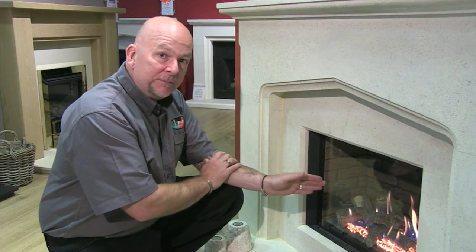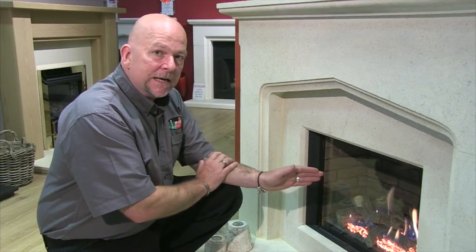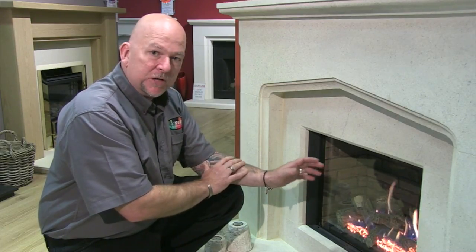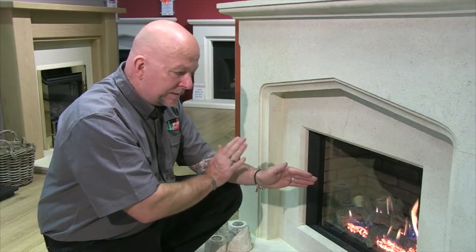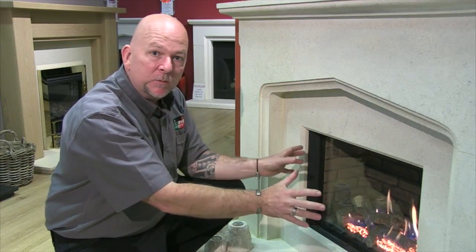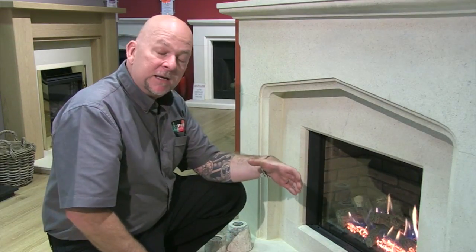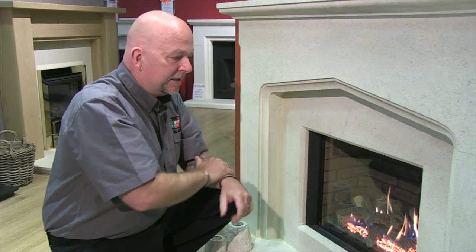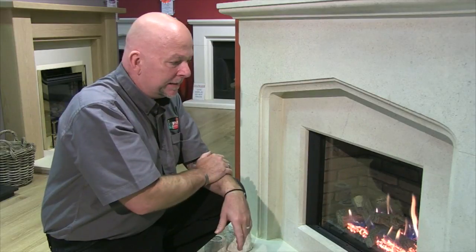You do not need a chimney for these fires — you can buy it as what we call a balanced flue option. That means if you don't have a chimney you can build a false chimney breast in your room, set it in like you would a normal fire, and then there's a steel pipe that comes off the top and goes straight outside. So you don't actually need a chimney to own one of these fires.